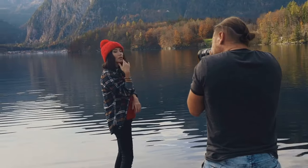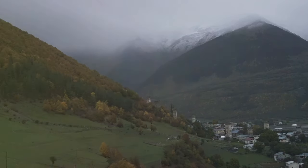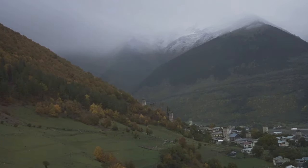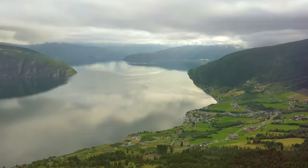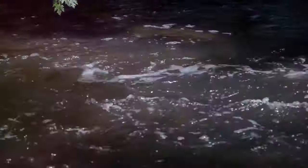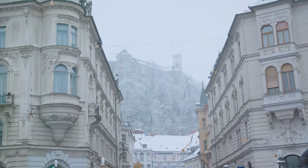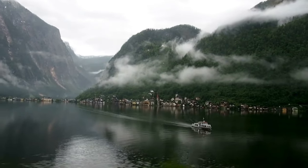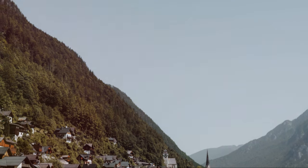Hallstatt — the name itself sounds like a whisper from the past, a gentle call that beckons you to explore its depths. This is a village that stays with you long after you've said goodbye, lingering in your thoughts and dreams. It's the echo of footsteps on cobblestone streets, the scent of pine needles and mountain air, and the gentle lapping of the lake against the shore. It's the weight of history, the warmth of tradition, and the vibrant pulse of life, all intertwined in a delicate balance. Hallstatt reminds us that beauty can be found in the most unexpected places — in the quiet corners and hidden alleys — and that history is something we can touch, feel, and experience first-hand.